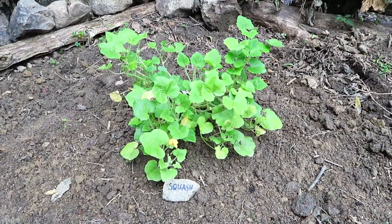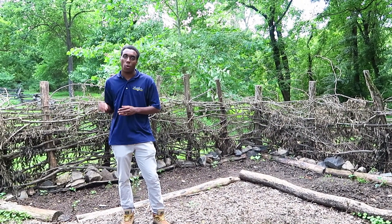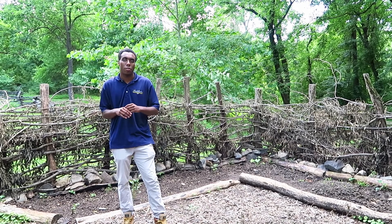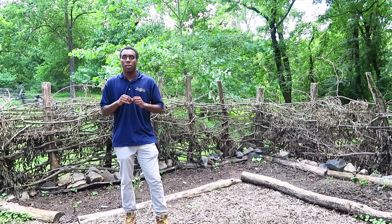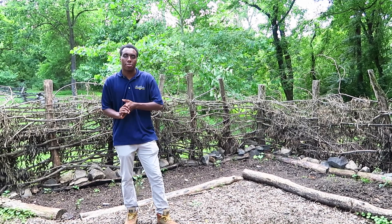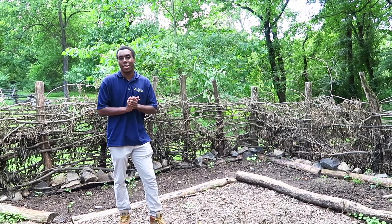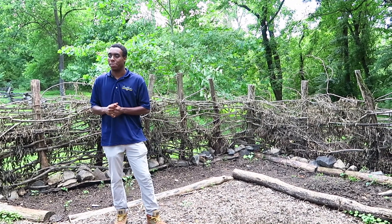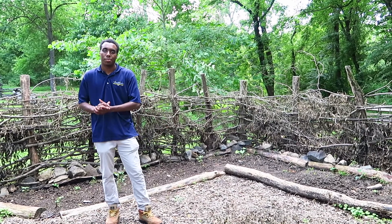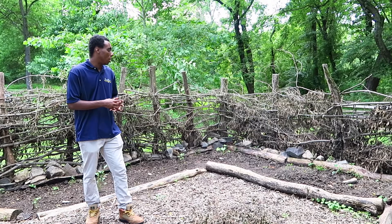It looks like our squash plant is doing really well too. The entire area is closed off by a wattle fence — a style of fence that involves weaving wood between different posts — and it would have been used back in the 18th century. I actually helped build this wattle fence and it was a lot of work; you cut down a lot of branches and small trees and weave them in between the posts.